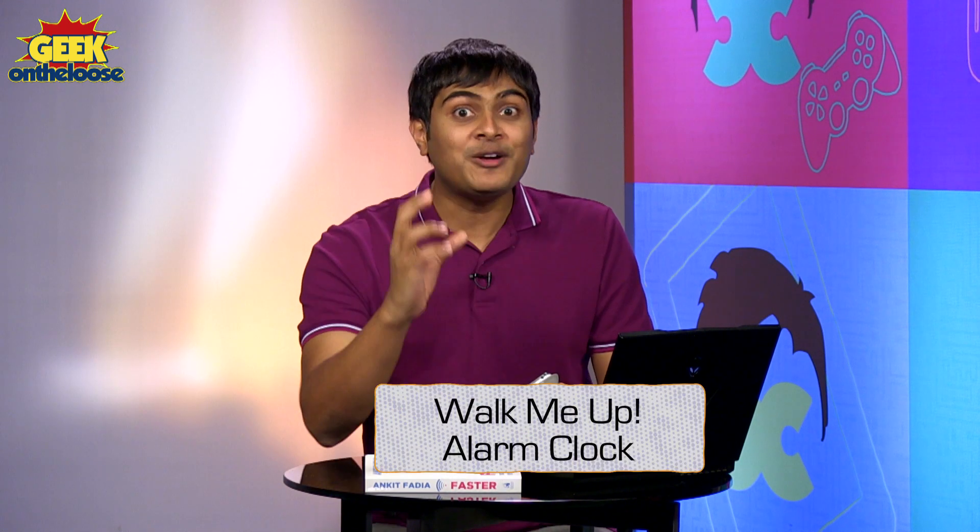There's a brilliant alarm clock app that you can download free of cost, both for Android and iPhones. It's called Walk Me Up Alarm Clock.